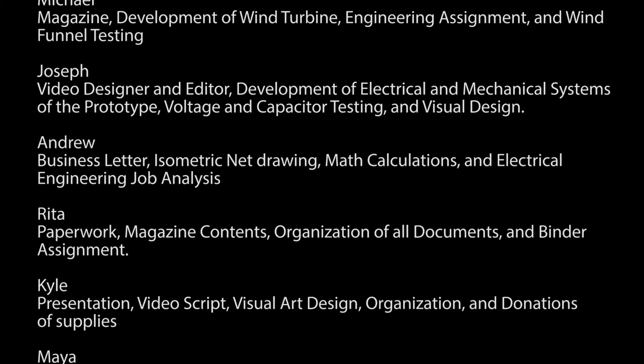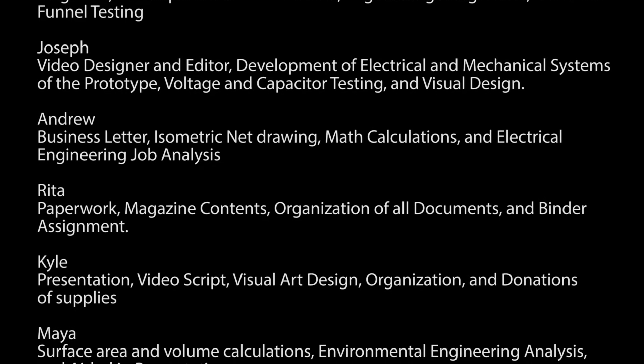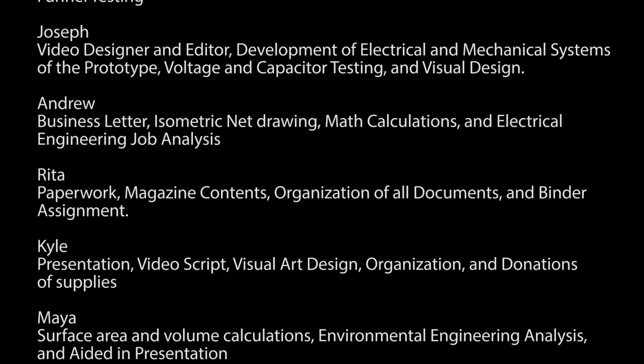Hello, my name is Rita. My name is Kyle. My name is Michael. My name is Maya. My name is Andrew. And my name is Joseph. And we're the founders of EnviroLight.